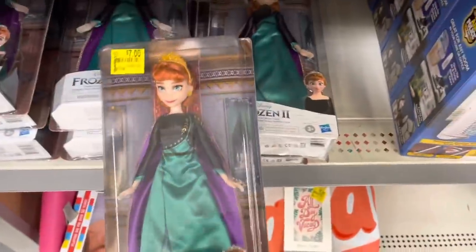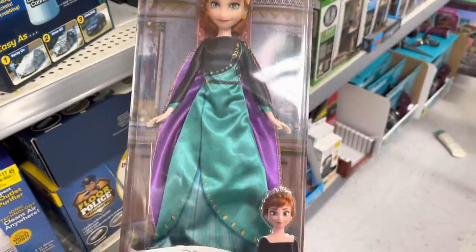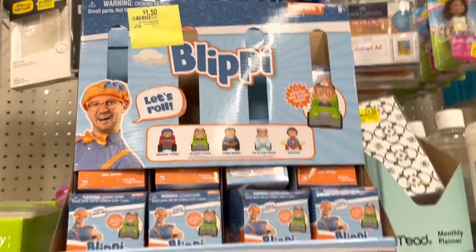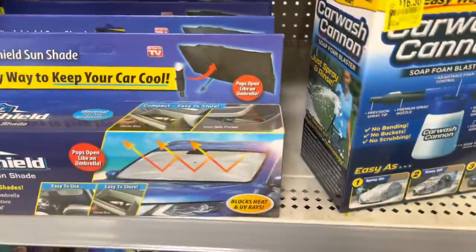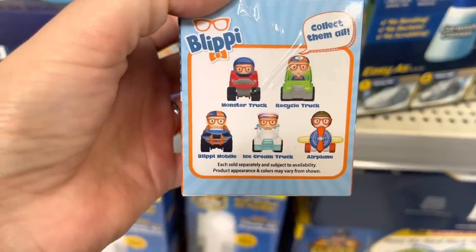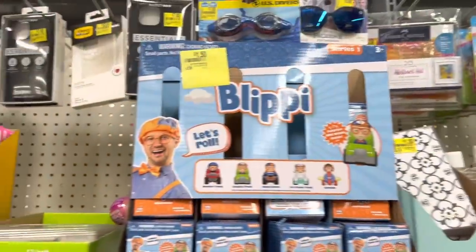Some Frozen dolls — seven dollars from $14.88. I also have these Bleepy toys — it says Series One — that's how it looks, a little car. Collect them all — I think it was like $3.88.